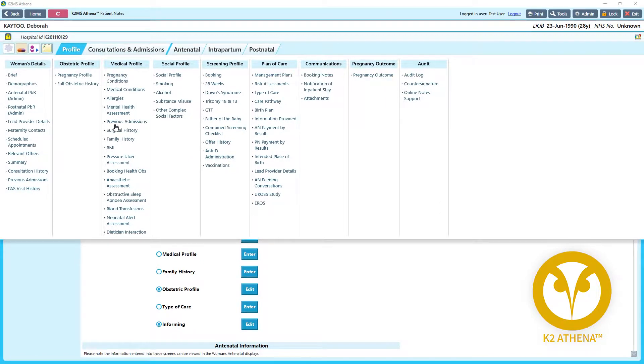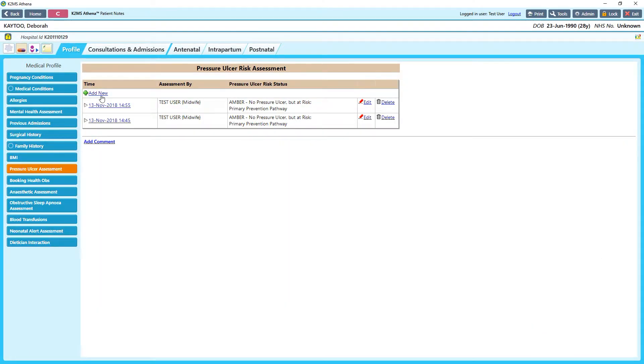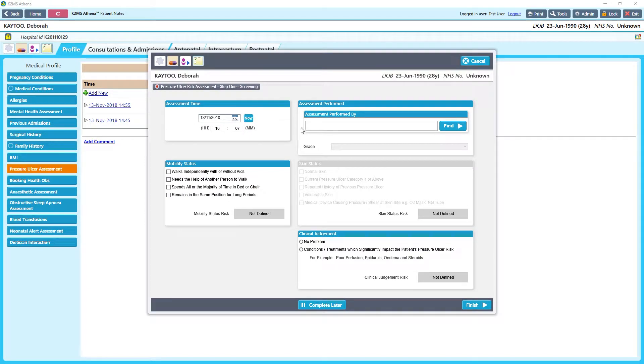K2 Medical Systems understands the importance of preventing pressure ulcers and builds the latest guidelines and pro formas into both Guardian and Athena.